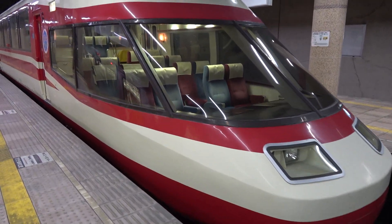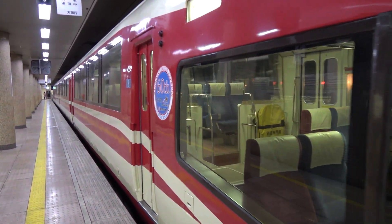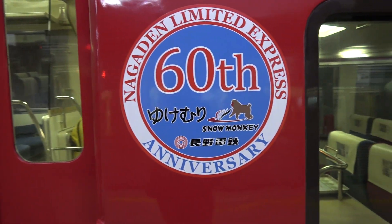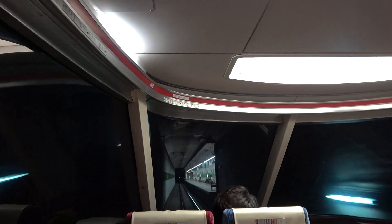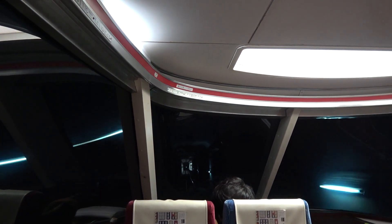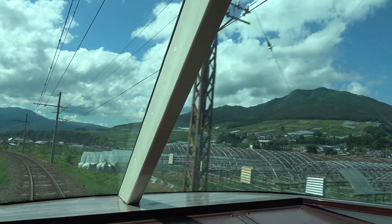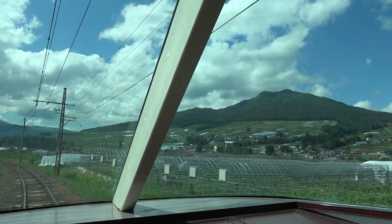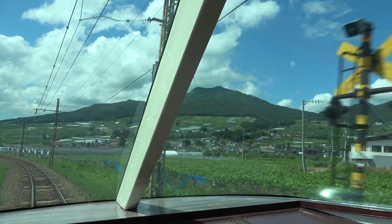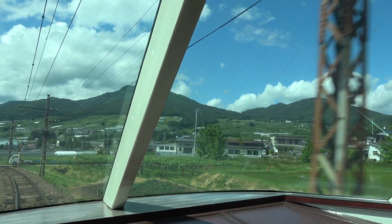Back at Nagano Station, you can buy the Snow Monkey One Day Pass, that will allow you to travel by train and bus, and give you access to the park. Let's jump on the Limited Express. Once we exit the underground station, the view from the windows is simply amazing. You can enjoy the marvel of technology that is Japanese trains, all the way to Yudanaka Station.